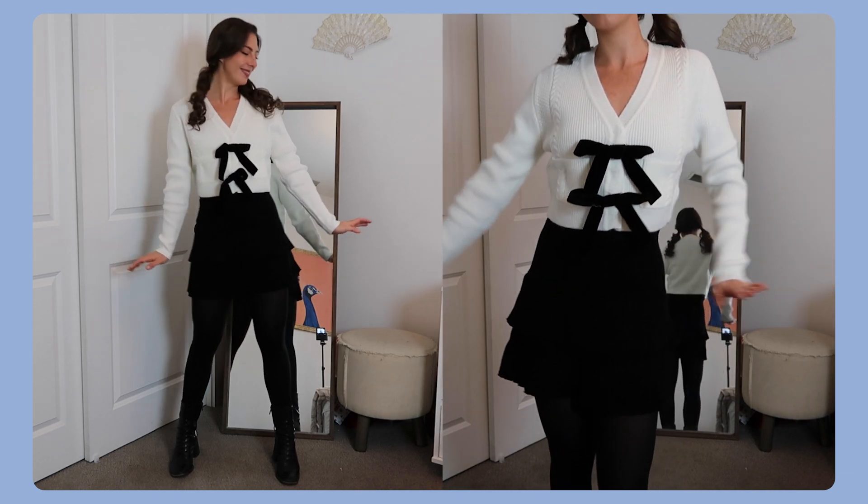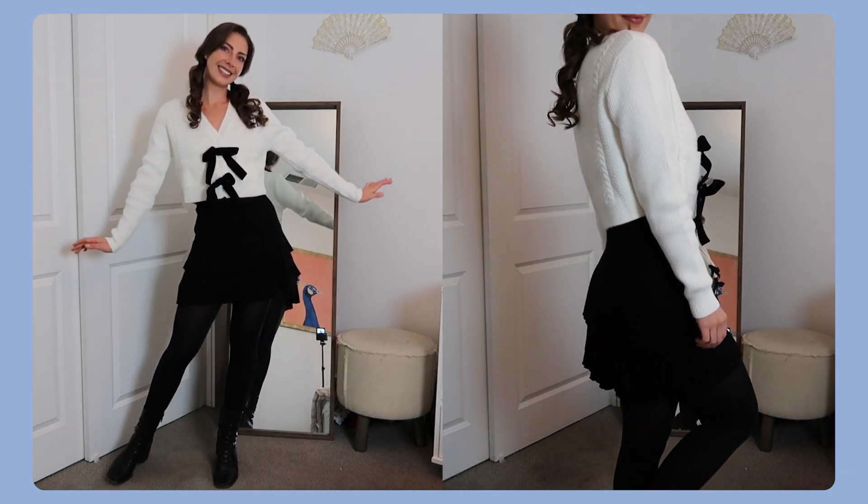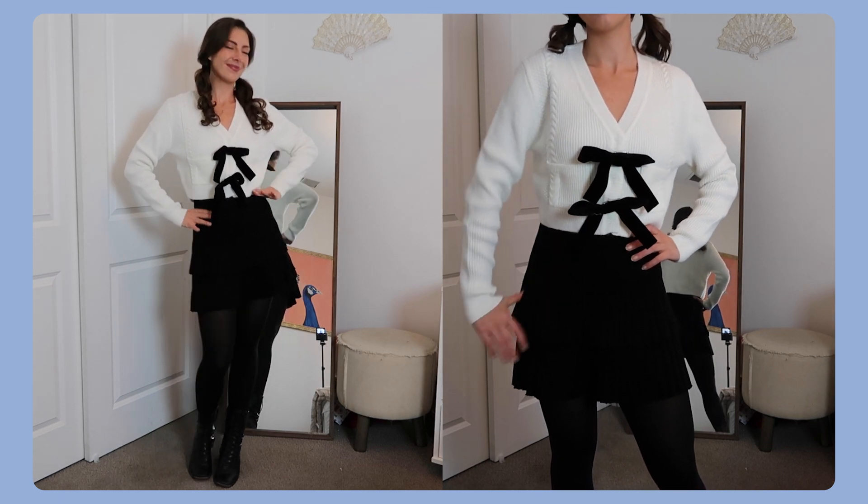I think this one's okay. I'm not like thrilled on this outfit but I think it's cute though. It's cutesy girly which is fun. We love that.